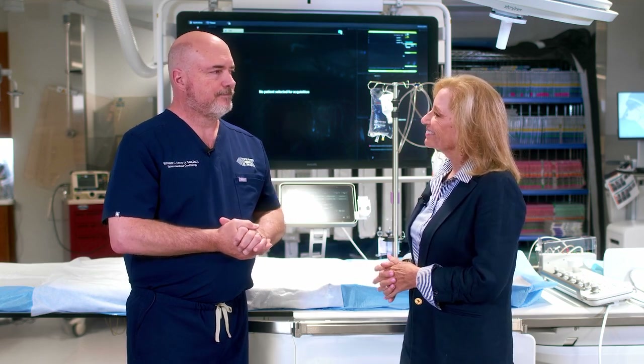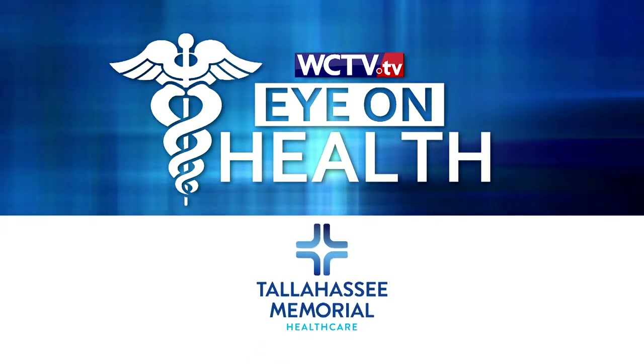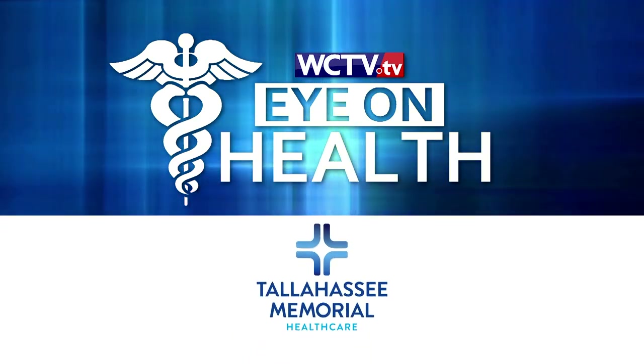Dr. Dixon, thank you so much. For more information on the PFO procedure, please visit tmh.org/heart. Eye on Health, brought to you by Tallahassee Memorial Healthcare, your hospital for life.